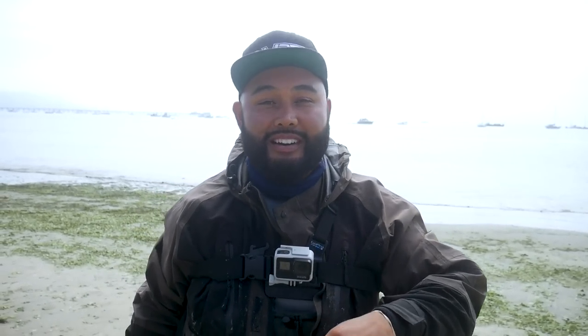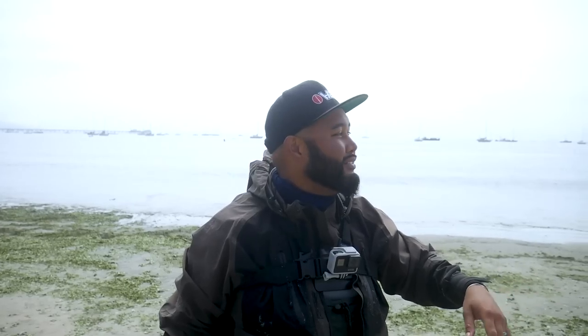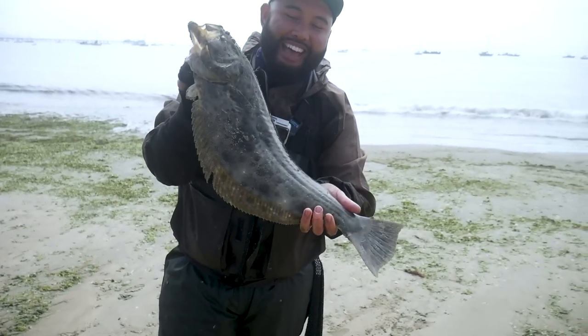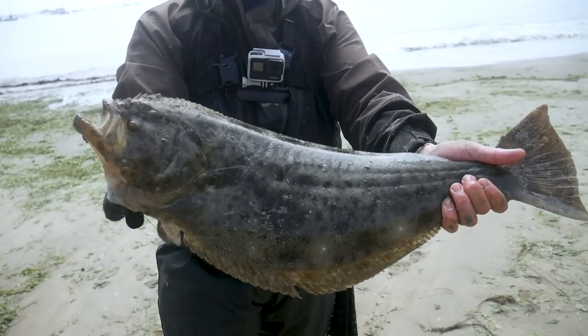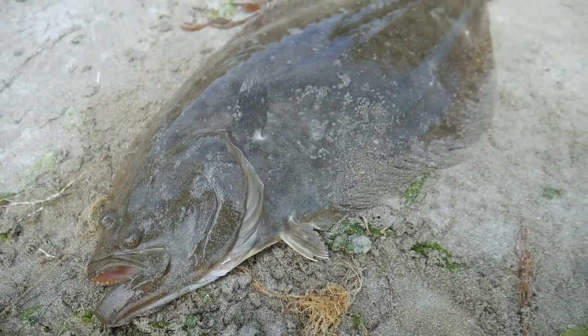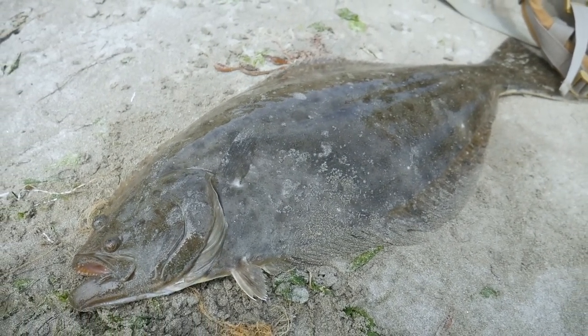We tried multiple spots today — we didn't spend too much time where it was unproductive, so we kept on moving, kept on moving, and ended up here. And that is a nice, over-legal California halibut on the drop shot.